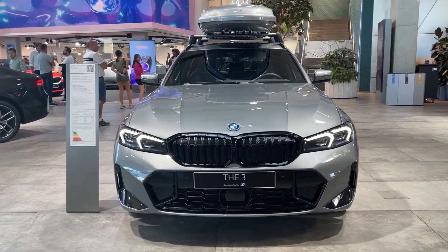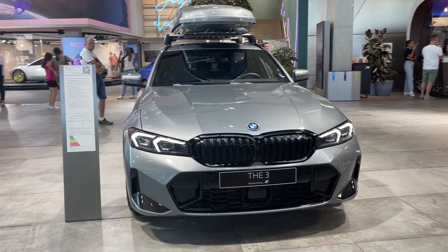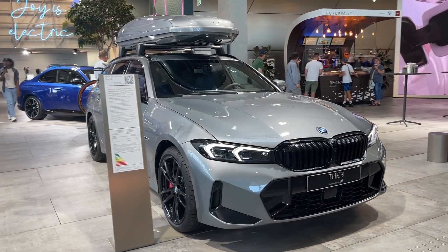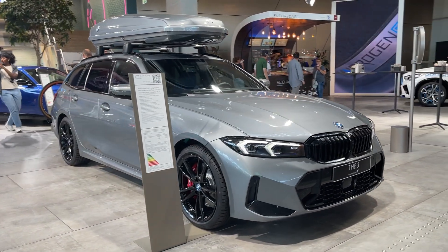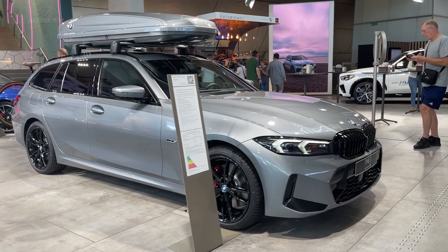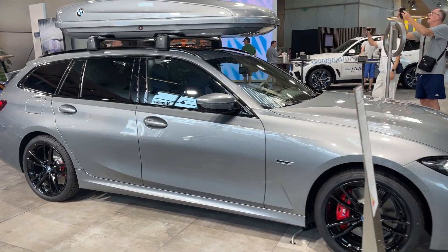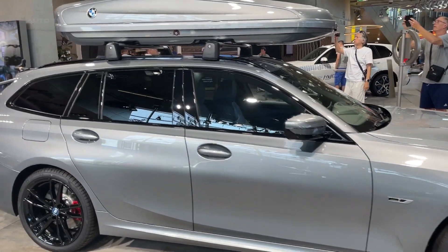The 2024 BMW 330e continues to uphold the brand's reputation for combining sportiness with luxury. The sedan exhibits a harmonious blend of a sleek exterior and a modern, well-finished interior, featuring a 14.9-inch touchscreen for infotainment and a 12.3-inch digital gauge cluster.